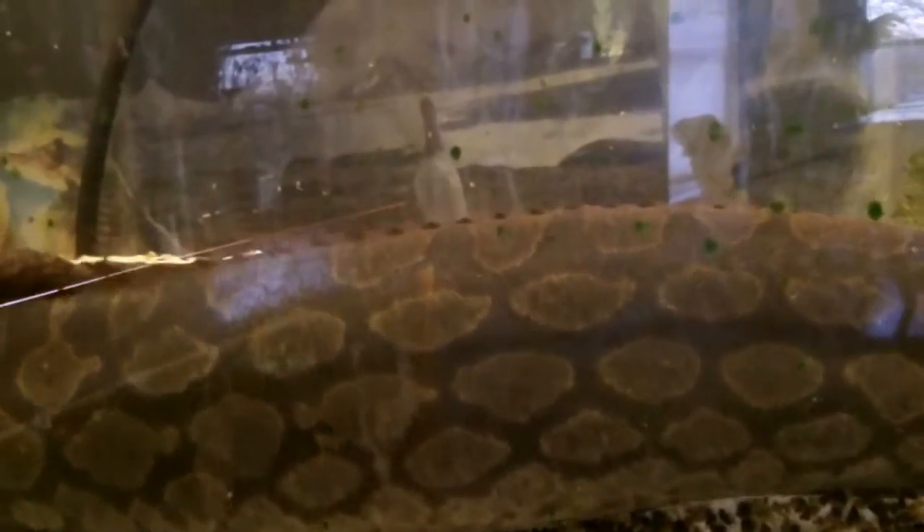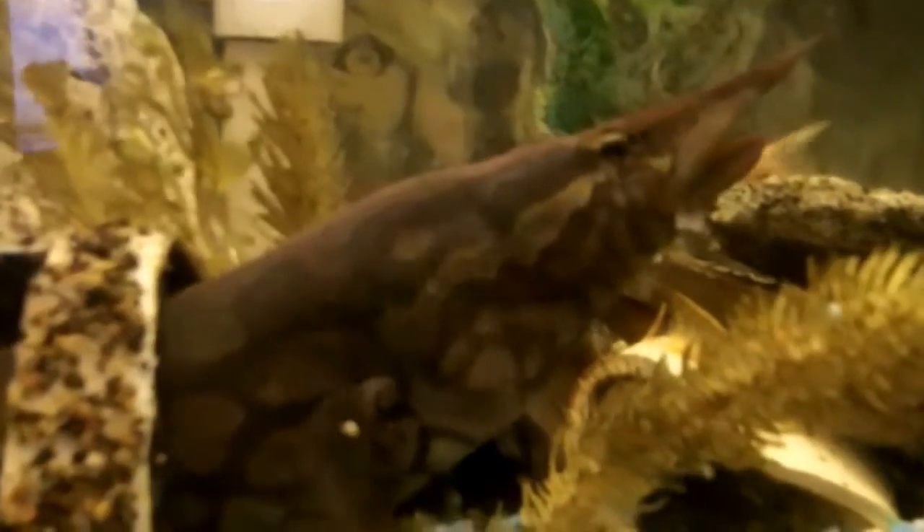He might be begging for food — he never does that. You can really see his pattern. He's a very secretive eel. He's not at all like my tire eel as far as moving around in the aquarium, except today. I think he's looking around for food.